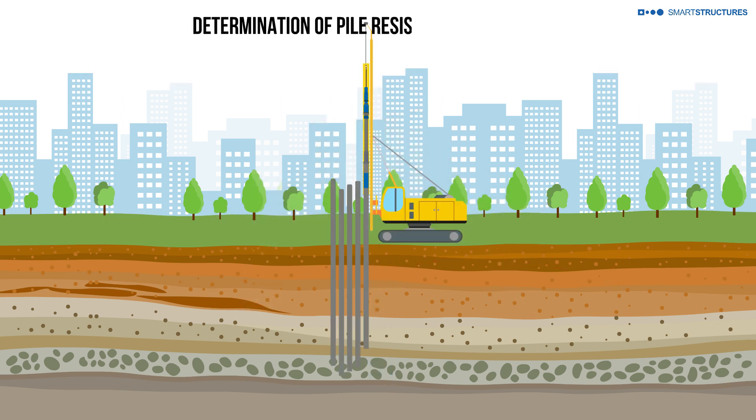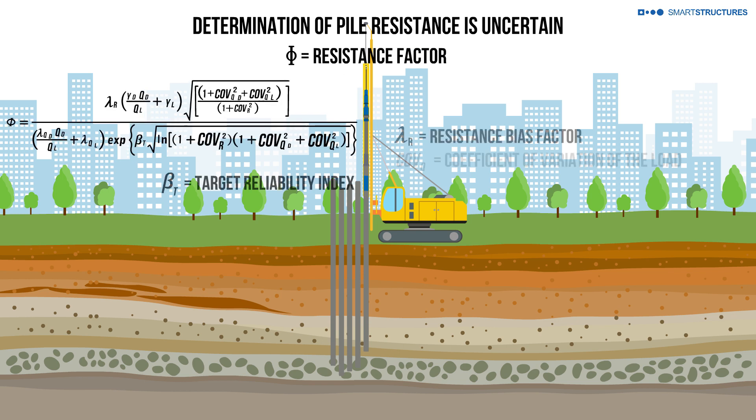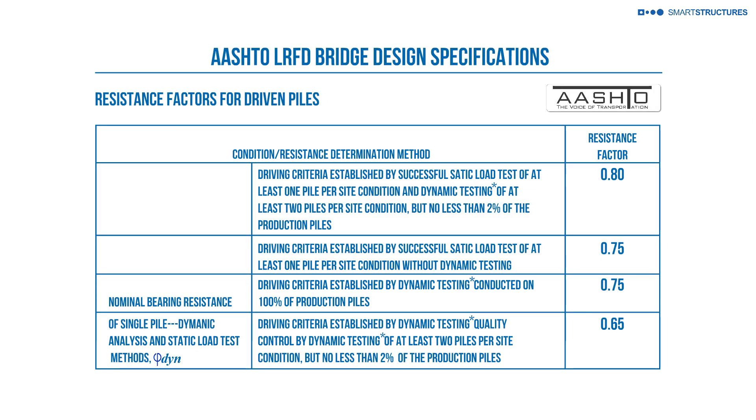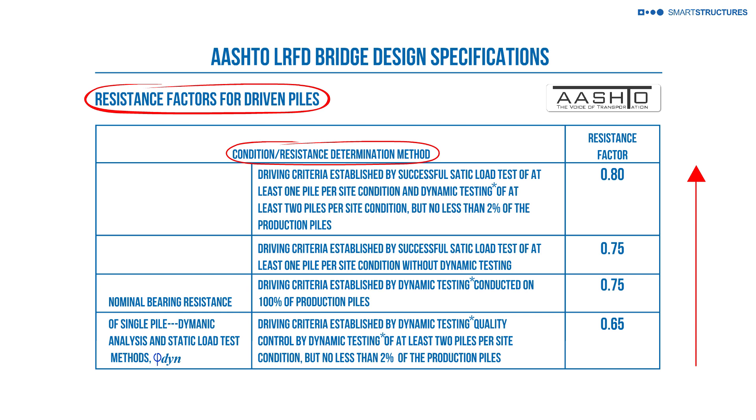Dynamic testing of piles to determine resistance is fraught with great uncertainty. Design codes recognize this uncertainty and recommend a sliding scale of resistance factors depending on the method and frequency of resistance evaluation during construction.